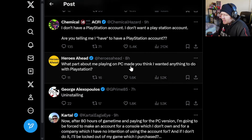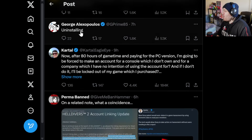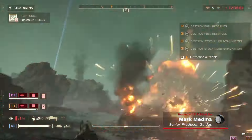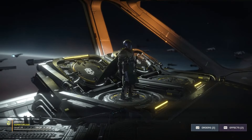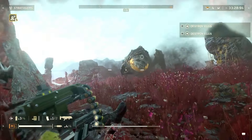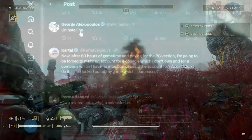'What part about me playing on PC made you think that I wanted anything to do with PlayStation? Uninstalling.' I wouldn't go that far — this game is so good. I can be a Helldivers 2 fanboy all day. The mechanics, gameplay, graphics, and the live service they've done so far is incredible. So I'm going to give them the benefit of the doubt. It does annoy me a little that I have to sign up for a PSN account, but if it allows me to play this game, then I'm all happy for it.